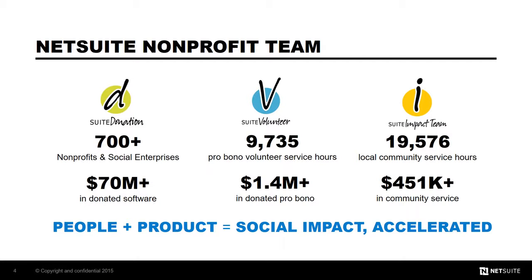The NetSuite Nonprofit team has members across the entirety of the organization, from product management to professional services, customer support, and account management. Every employee is encouraged to participate in our Suite Volunteer and Suite Impact programs. Evan Goldberg, our founder and CTO, made a commitment to supporting nonprofits from the start. This commitment is part of our mission and who we are as a company.